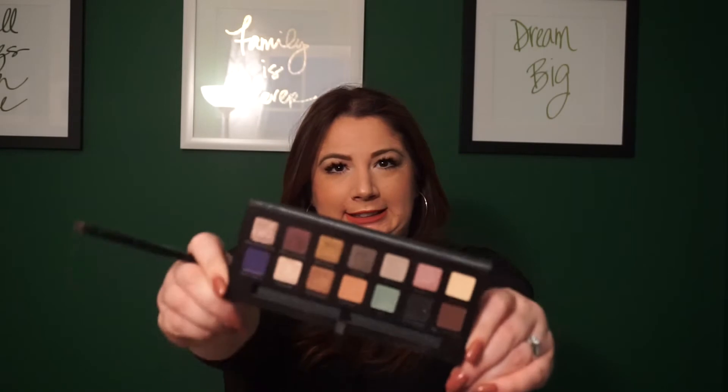Kat Von D also had another eye palette come out which is amazing — really neutral colors that work for everybody. My favorite that came out in 2015 was the Anastasia Self-Made palette. If you haven't had a chance to pick one up, I'd definitely recommend it. It has 14 shadows and a double-ended brush, with both shimmery and matte shades — a really great range.